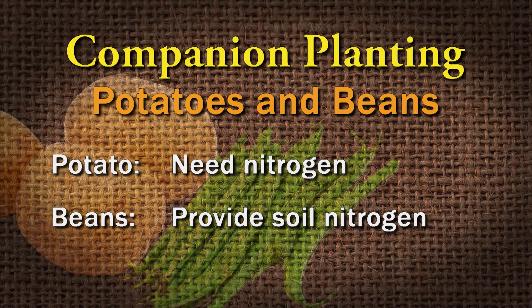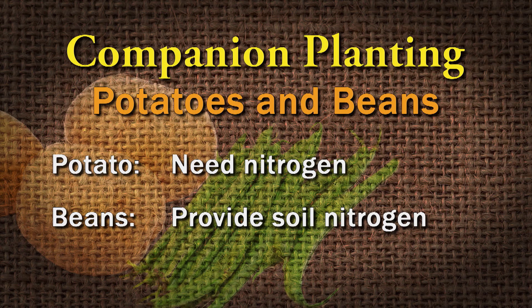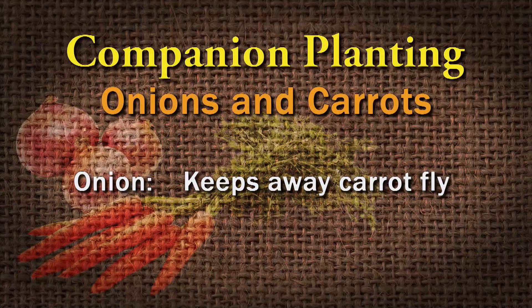Another combination, using the same concept as the Three Sisters, is planting your potatoes with your beans or peas. Potatoes like a lot of nitrogen, and the beans and peas fix nitrogen and put it back into the soil for the potatoes. Also, onions — the aroma of onions can keep away some insects. One example is onions and carrots: if you put them together, the onion can keep away the carrot fly. That's a new one — good stuff.